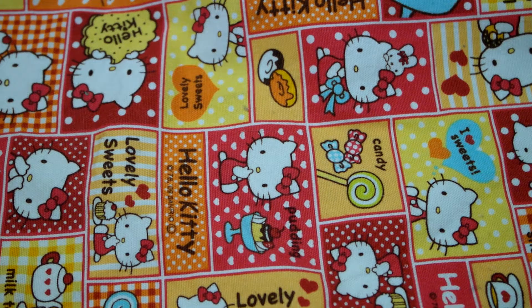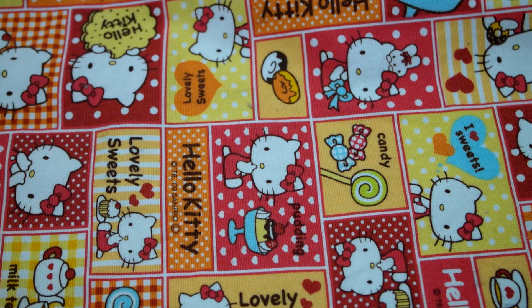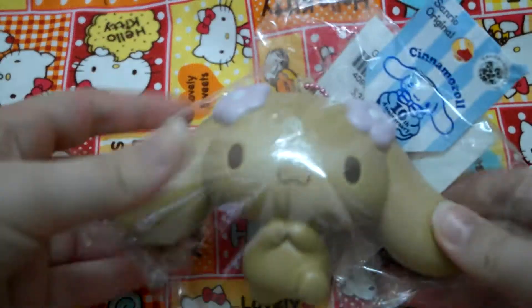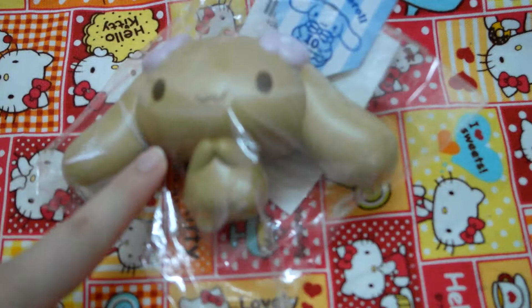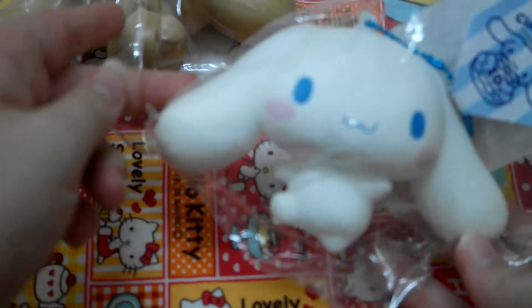Here is part three of my huge squishy collection. This next category is Cinnamoroll. I have this Cinnamoroll squishy, and I bought this in Taiwan at the Sanrio store.